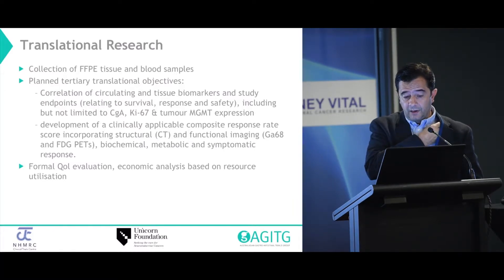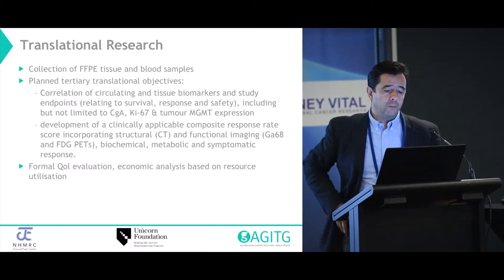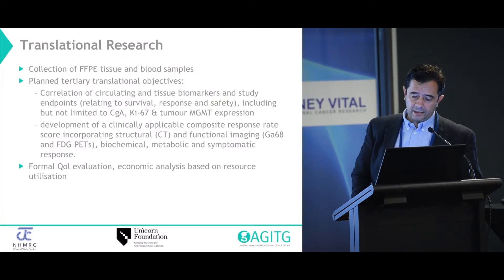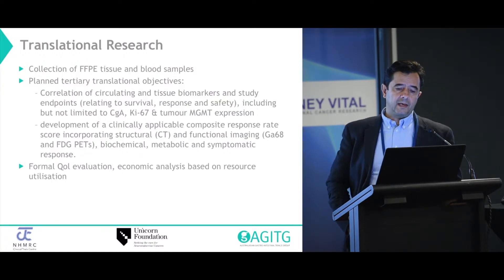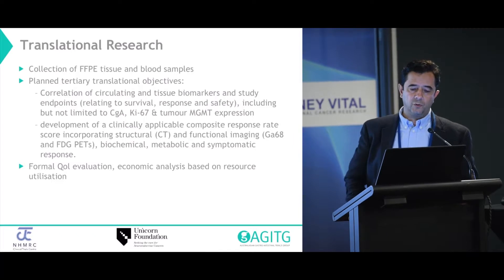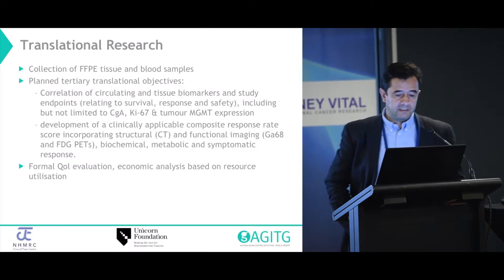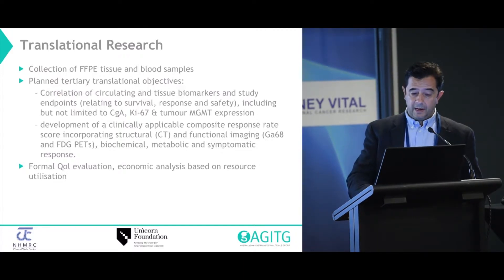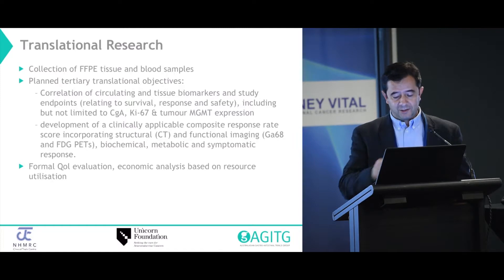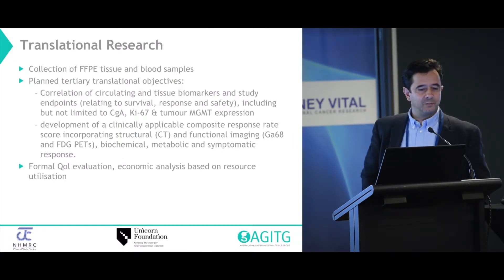Ben is instrumental in overseeing that. A large component of the translational study will be to look at the accuracy of functional imaging, its impact on patient decision-making, and comparison to standard RECIST reporting, including chromogranin A, MGMT expression, Ki67, and, given today's discussion about the NET test, we'll see what samples are there and whether there's opportunity. Funding is the thing that's limited us up until now.